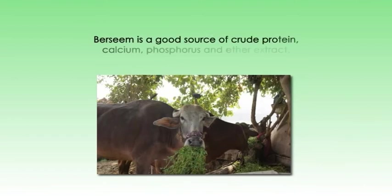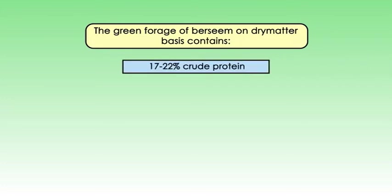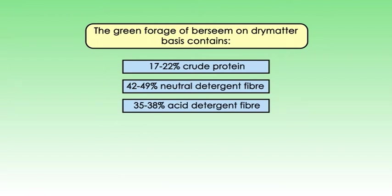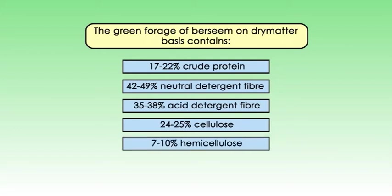Let's see about the economic importance of Barsim. Barsim is highly nutritious, succulent, and palatable forage for all types of livestock. It stimulates milk production of cows and buffaloes and is popular both for milk and draught animals. Barsim is a good source of crude protein, calcium, phosphorus, and ether extract. The green forage of Barsim on a dry matter basis contains 17–22% crude protein, 42–49% neutral detergent fiber, 35–38% acid detergent fiber, 24–25% cellulose, and 7–10% hemicellulose.